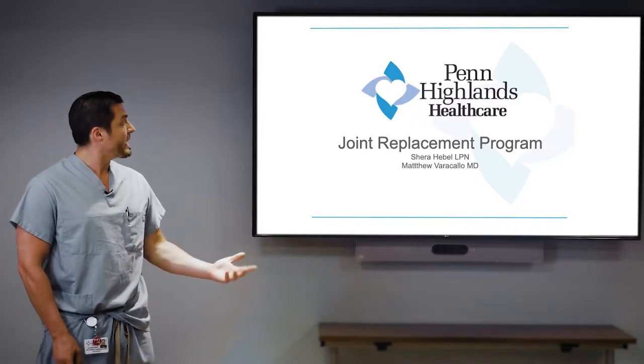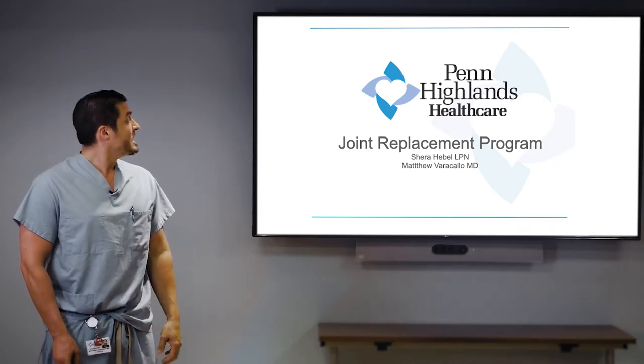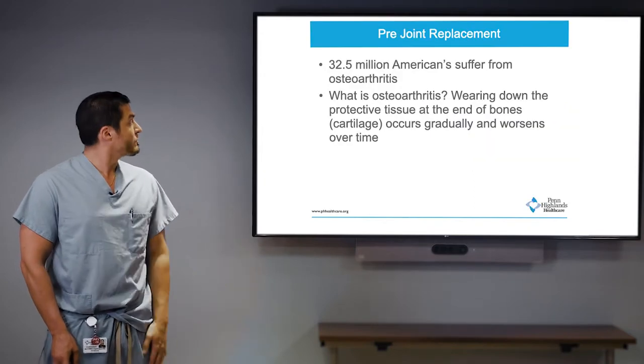I want to give credit to my former nurse Shira, who developed this PowerPoint. I helped her edit along the process, and that's what I'm going to go through here today.